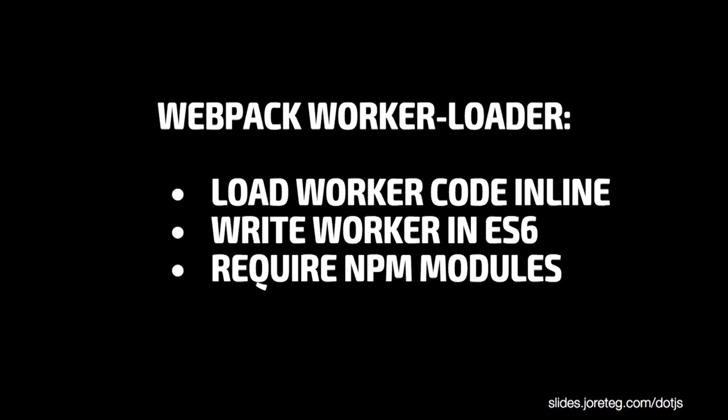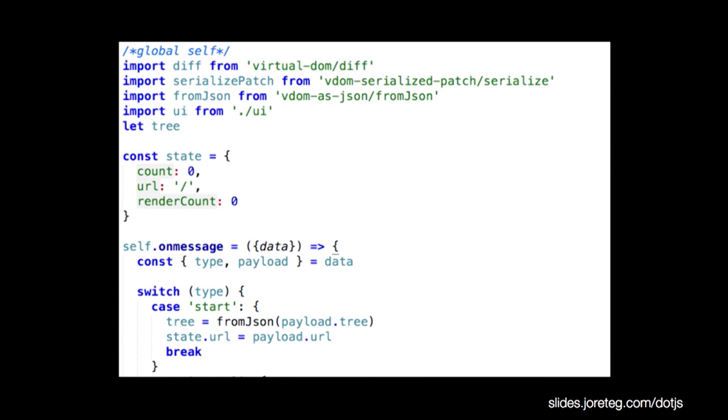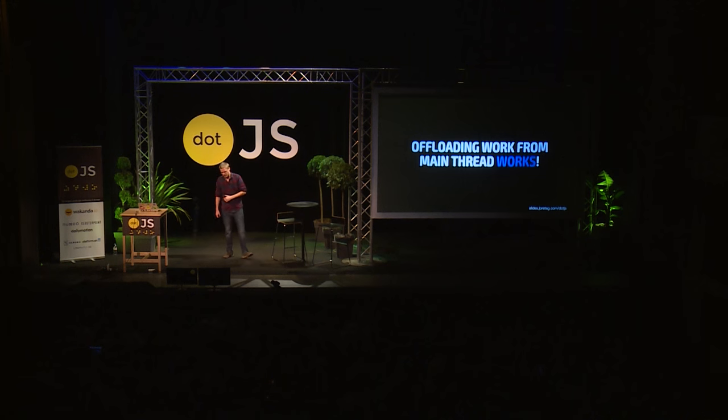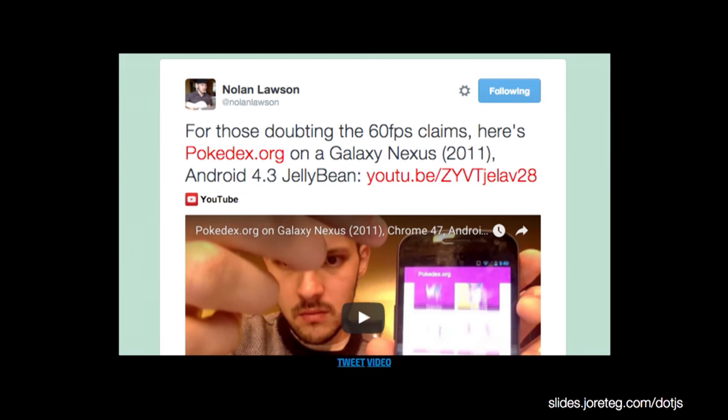If you've ever worked with web workers, you might know they're a little bit tricky — just because you have to structure them with a separate file and getting libraries in there can be kind of messy. But with modern tooling, it's quite simple. Webpack Worker Loader lets you load worker code inline, so it doesn't have to be a separate file unless you want it to be. You can write the worker in whatever language you want and just pre-compile it with Babel, and you can also require NPM modules from within it — it makes it really simple to work with. Within workers, we also have access to Ajax and IndexedDB. The takeaway: it actually works really well. Even mediocre Android phones have multiple cores. So when you do less stuff on the main thread, it just plain works. Nolan also ran the app on a really old Android phone — he has videos online where he's scrolling and playing with the animations. It works. It's awesome.